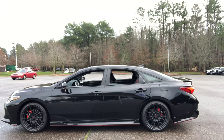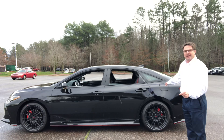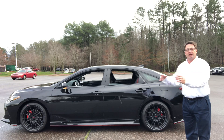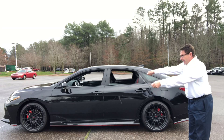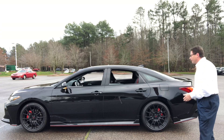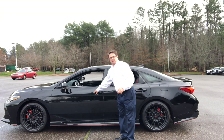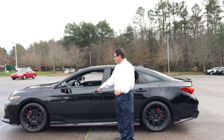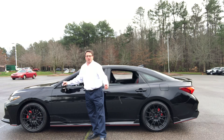Looking at the profile, you'll see the flowing contours and smooth lines that add to looks, performance, and fuel efficiency. Speaking of which, the fuel tank is 15.8 gallons, with mileage of 22 city, 31 highway, and 25 combined. Along the side is the TRD aero kit with red pin striping. It also has smart key auto open, push button start with turn signal indicators, blind spot monitor, and rear cross traffic alert.